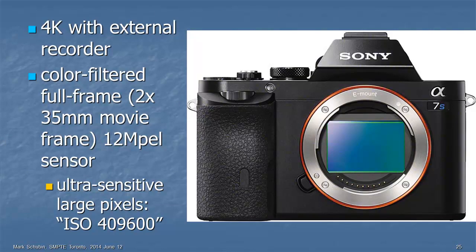Here's another camera introduced at NAB this year — the Sony Alpha 7S. It can do 4K with an external recorder. It has a color-filtered sensor, but it's a full-frame sensor — full-frame is twice the size of a super 35mm movie frame. But it's only 12 megapixels, which means very large pixels. The advantage: it's very sensitive. The equivalent ISO that Sony gives it is 409,600. It's very sensitive because the pixels are very large, since it's an extremely large sensor — much larger than in typical 4K cameras.